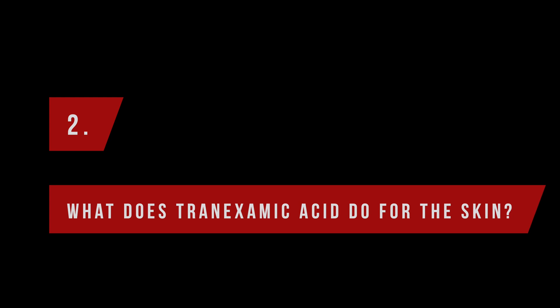So what does tranexamic acid do for the skin? There have been several studies showing that tranexamic acid helps improve melasma and seems beneficial for other forms of hyperpigmentation as well. Just a quick recap: melasma is a bifacial, symmetrical hyperpigmentation often on the cheeks or around the mouth, while hyperpigmentation is not symmetrical — it's just dark spots, like age spots or liver spots.